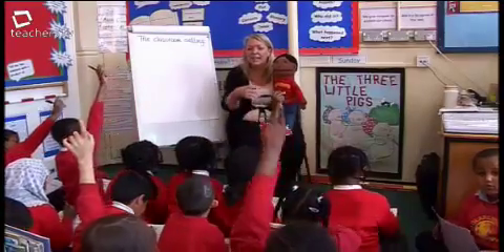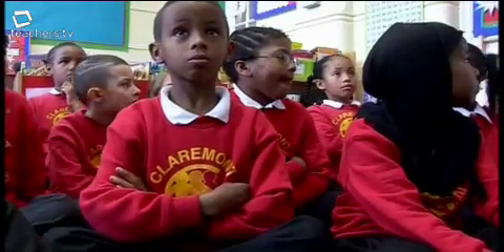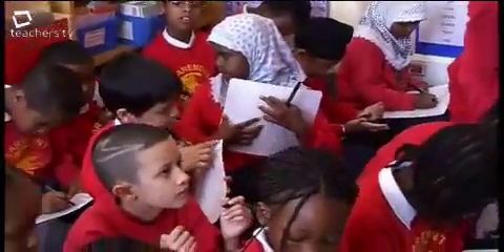One of the things I was surprised at when using the puppet was the number of things you can address. The focus may have been phonics, medial sounds or blends, but you can work at every child's level. If they're using whiteboards for writing, you can comment on punctuation or spelling strategies. Every child is motivated to work for the puppet to comment on their work. Show Monty your sentences.